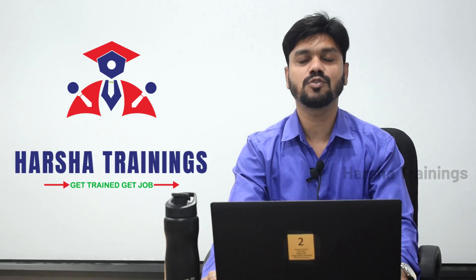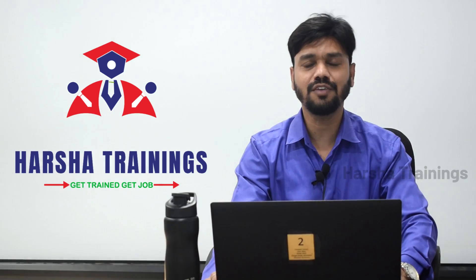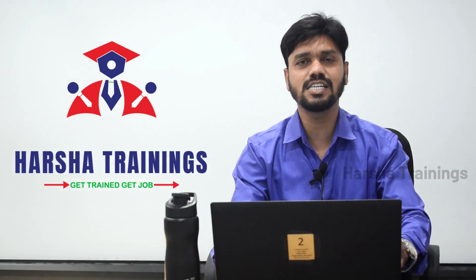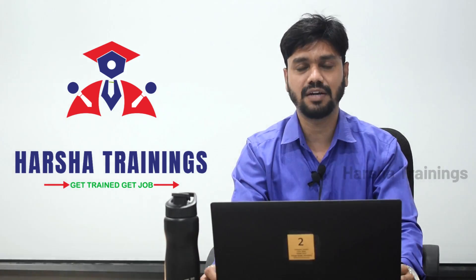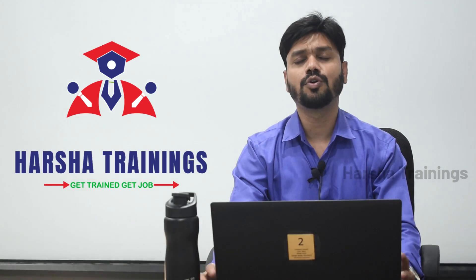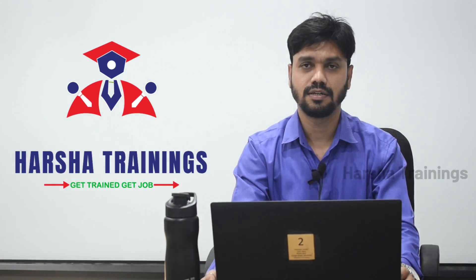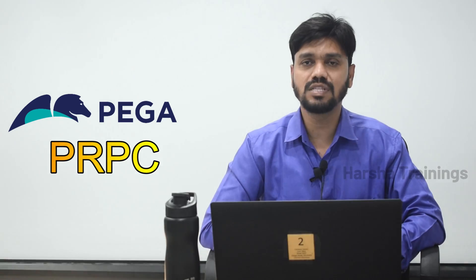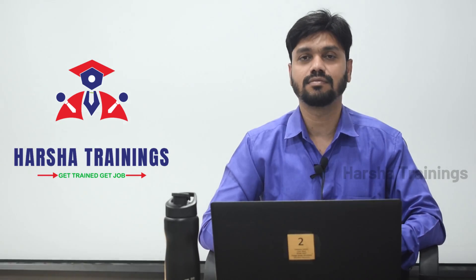Hi everyone, are you an aspiring software engineer but afraid of coding? What if I told you about a tool that is easier to learn, has huge demand in the market, doesn't need any coding, but has a huge number of job opportunities with high salary packages? Today I'm going to tell you about this tool — Pega PRPC — where you have huge job opportunities, it's easy to learn, and it doesn't require any coding.